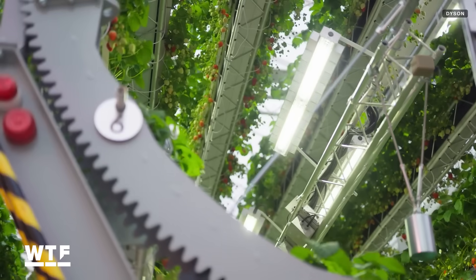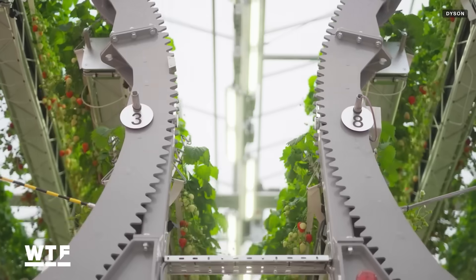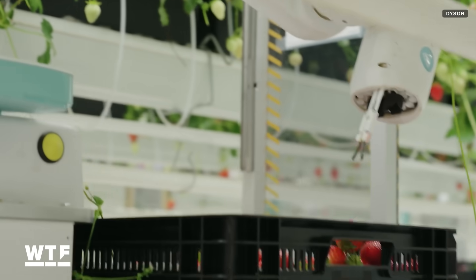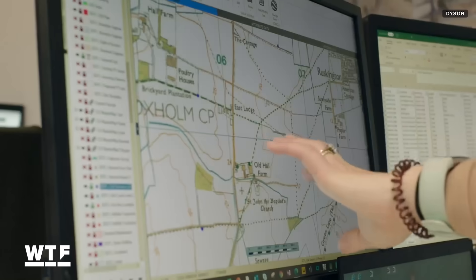Dyson unveiled its new circular farm design featuring rows of strawberry plants which rotate to share sunlight, robots that do everything from harvesting to releasing helpful insects, and sensors to help farmers keep an eye on things.